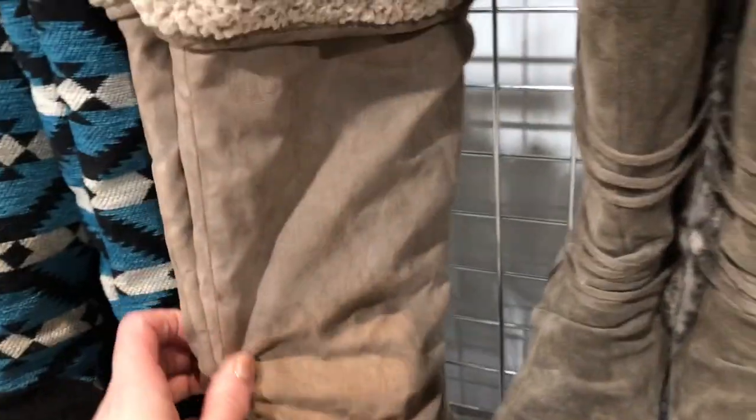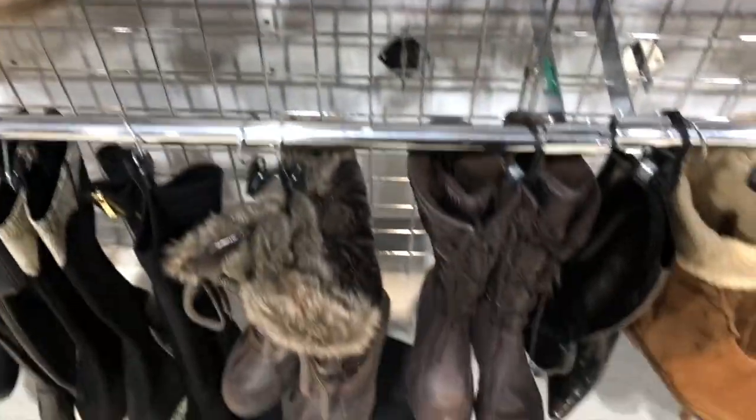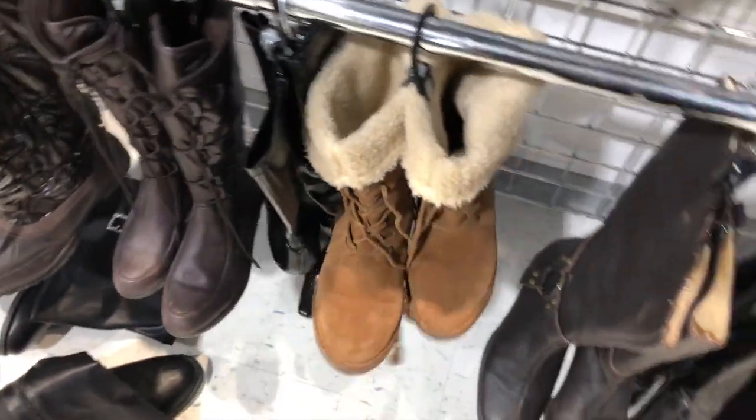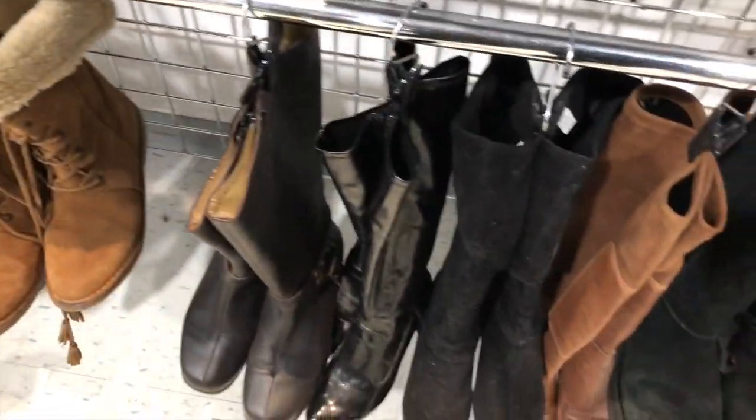Then I took a look at the boots - always love a good pair of boots. There were some really cute ones I thought were great for winter, and they actually had quite a good selection, but nothing caught my eye in the right size. I did come across a Roots purse that was actually really nice and not a bad price, but I already have one very similar so I passed on it.